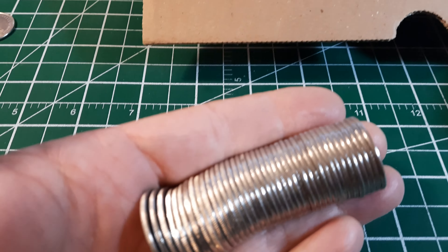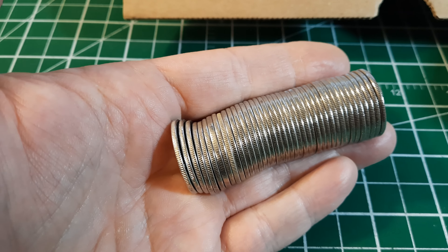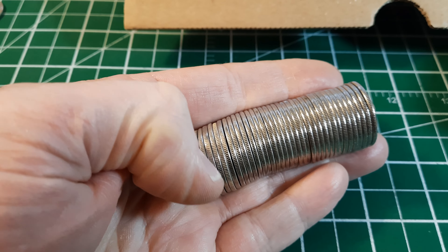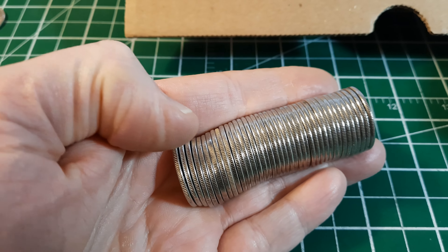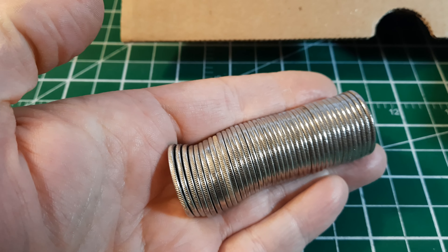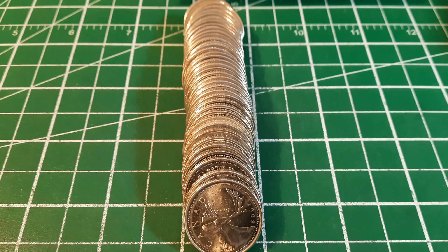Roll number seven gives us another really nice Vancouver 2010 Olympics commemorative — the ice hockey. We're nine rolls in, roll number nine. I just put it out in my hand and I'm checking the edges. I think we're going to have two finds, and I think one of them is going to be silver — I see a very light silvery edge. Another edge — it's reeded but looks like it's a little thicker.